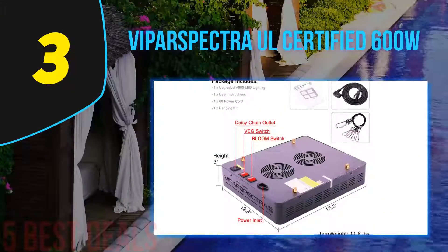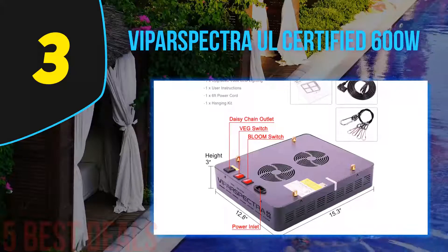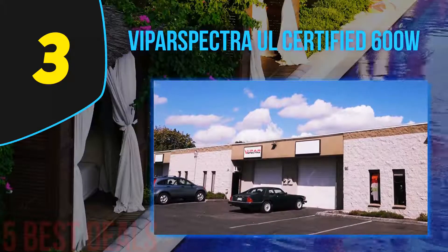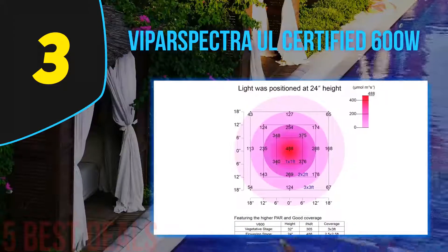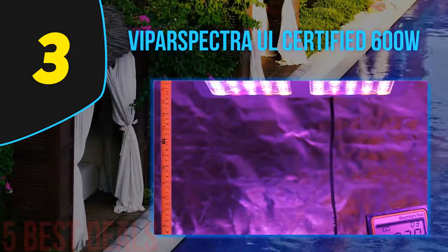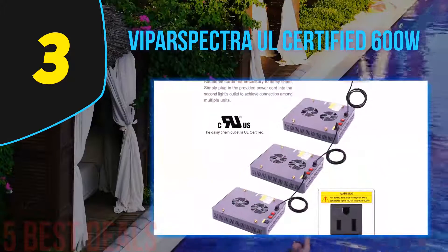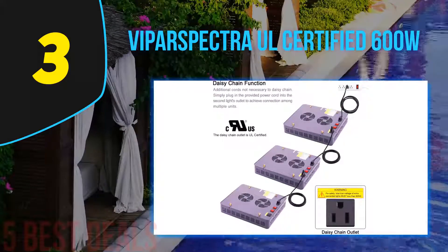At number 3 on our list, the Viperspectra UL certified 600W. Viperspectra appears a lot on our list and for good reason — their design team makes every decision with growers in mind. The Viperspectra V600 packs in lots of features for a low cost; for example, it has a programmable timer, a convenient option for anyone who can't check in on their grow room every 12 hours.